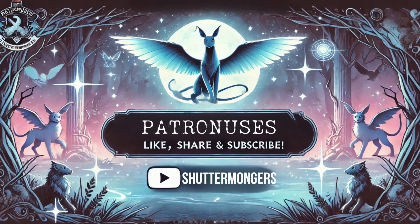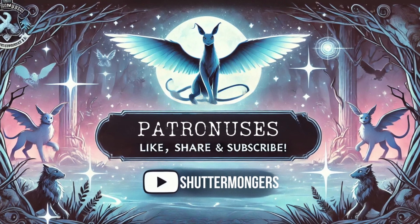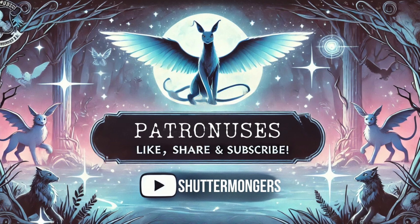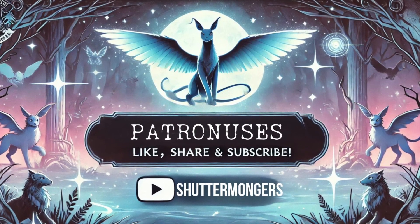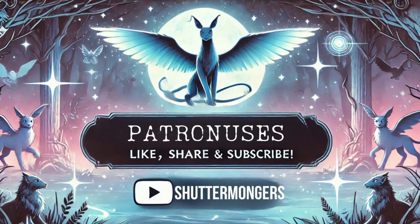If you'd like to check out the full list of every kind of Patronus that exists, I've already made a video, and I'll link that in the description as well. And don't forget to like, share, and subscribe to Shudder Mongers for more magical content. Hit the bell icon to get notified about our next video. Until next time, stay enchanted.